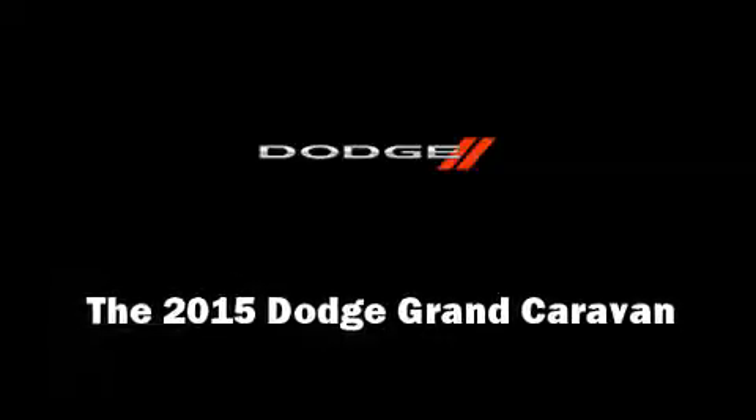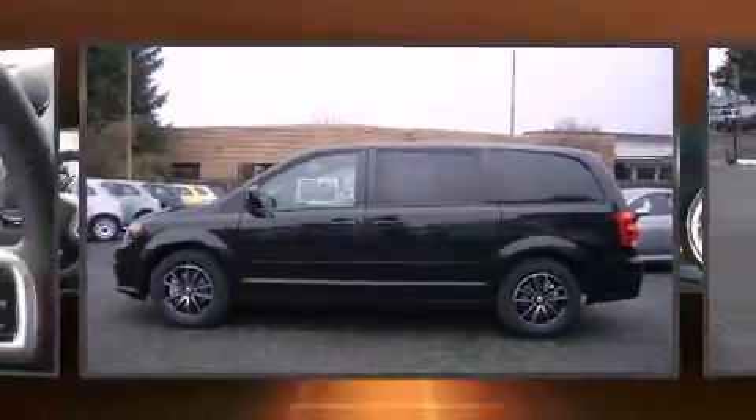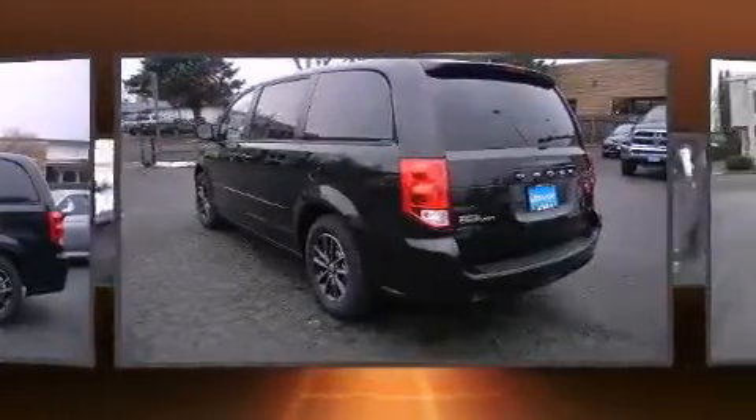Climb inside the 2015 Dodge Grand Caravan. This seven-passenger van stands out among competitors in its class.